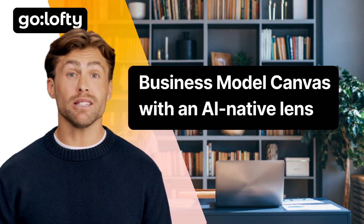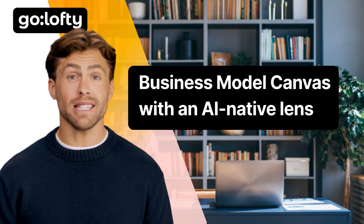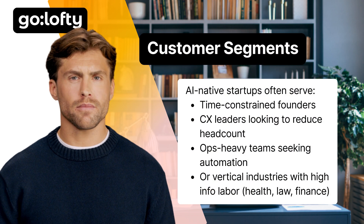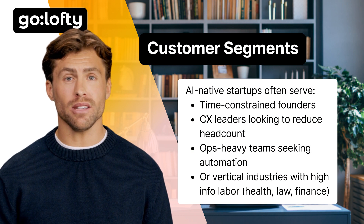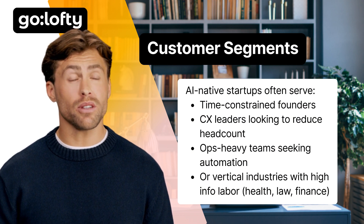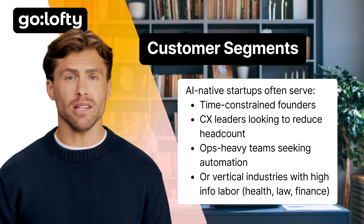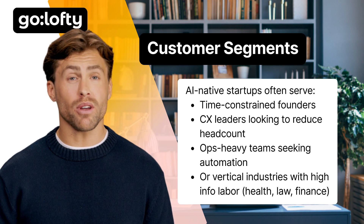So what goes into designing a business model like this? Let's reframe Alexander Osterwalder's classic business model canvas through an AI-native lens. Customer segments: AI-native startups often serve time-constrained founders, CX leaders looking to reduce headcount, ops-heavy teams seeking automation, or vertical industries with high info labor — health, law, finance.